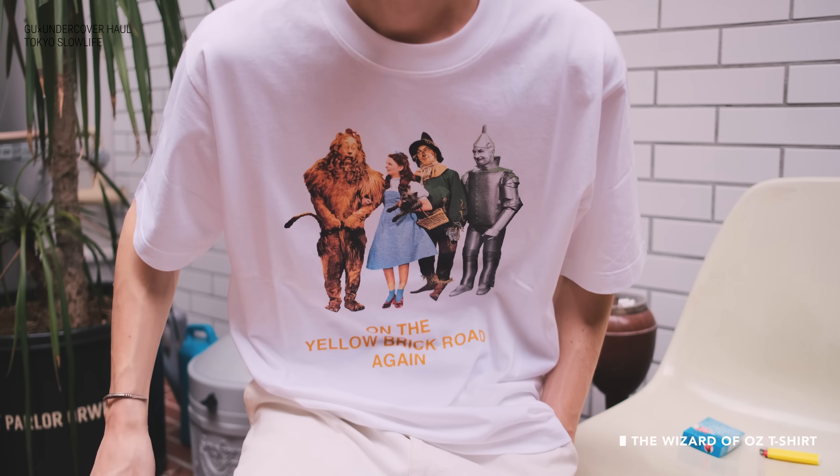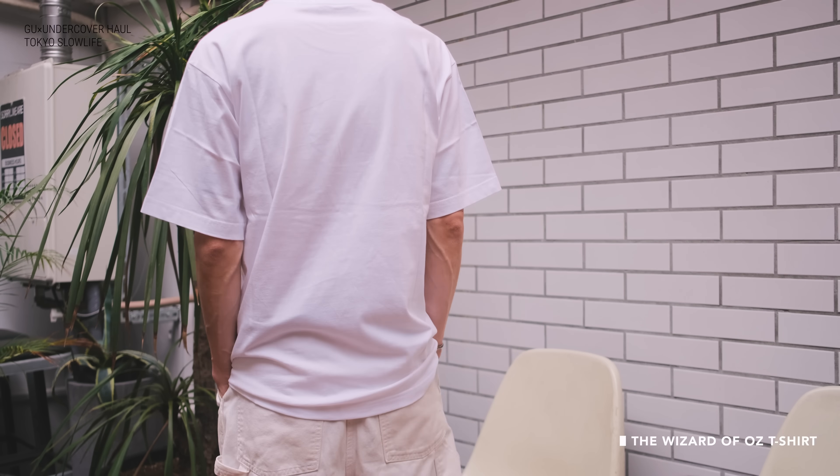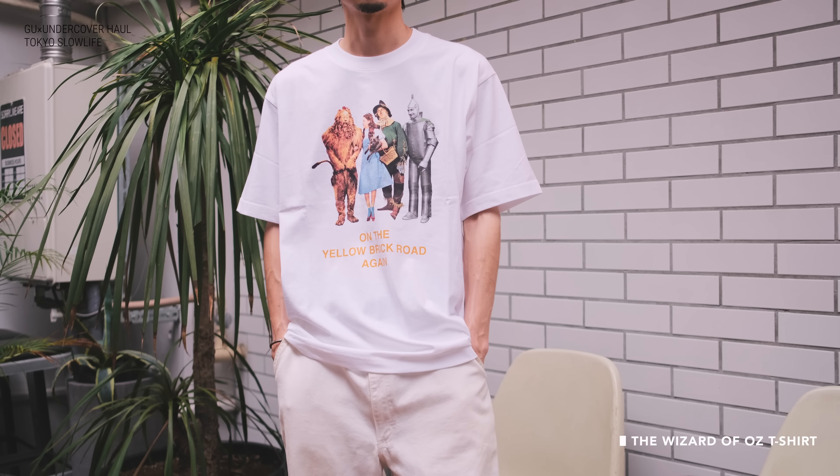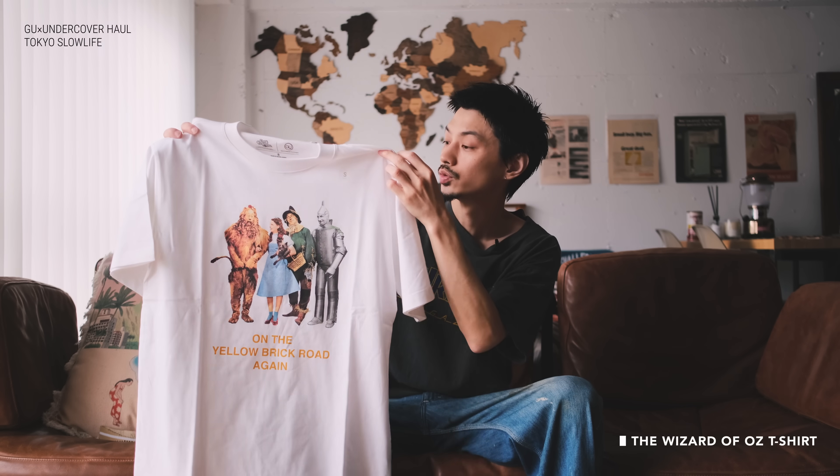これ、Sサイズなんですけど結構大きめなのかなと思いました。サイズ表を見ると、Sサイズで着丈70cm、身幅53cmあるので、SというよりはLかXLぐらいの感じかな、ちょっとストリートブランド寄りで大きめに着てくださいというメッセージなのかなと思うんですけど、僕はそこまで大きく着るのが今の自分のトレンドじゃないので、Sサイズで買いました。というわけで1着目はOZの魔法使いのTシャツ、1990円です。